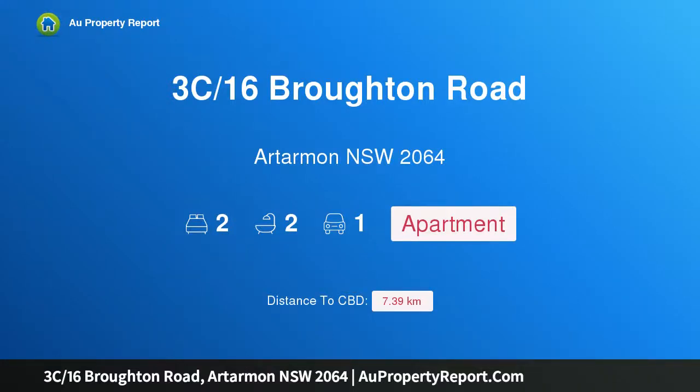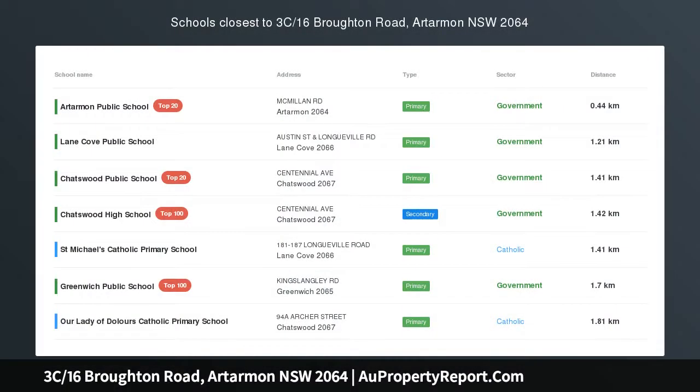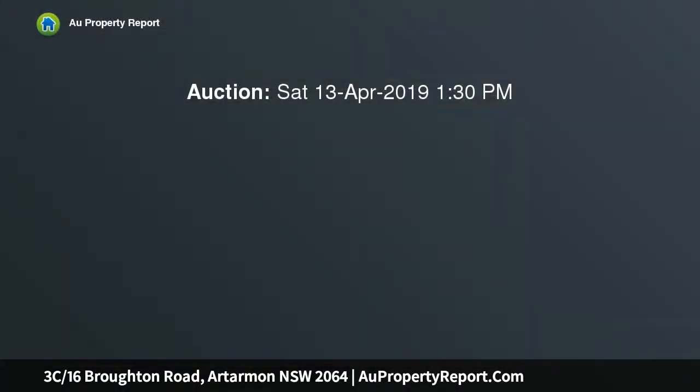Hi, I am glad to introduce Property 3C, 16 Broughton Road, Artarmon, New South Wales, 2064. Close to it all, sun-filled living, perfect location.